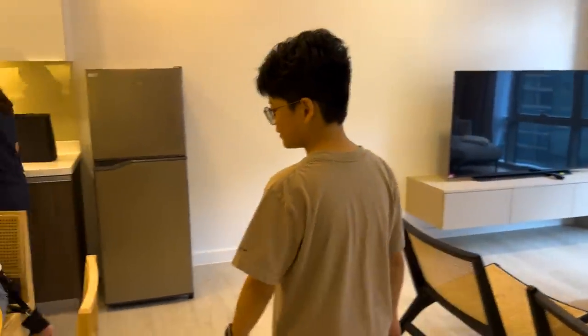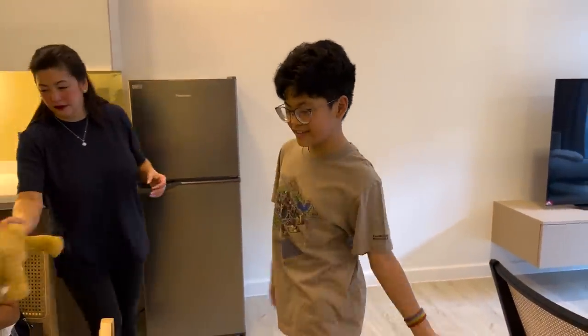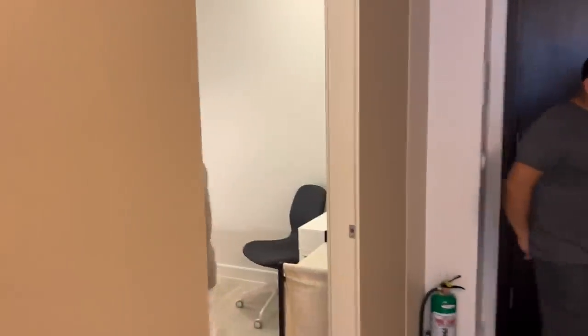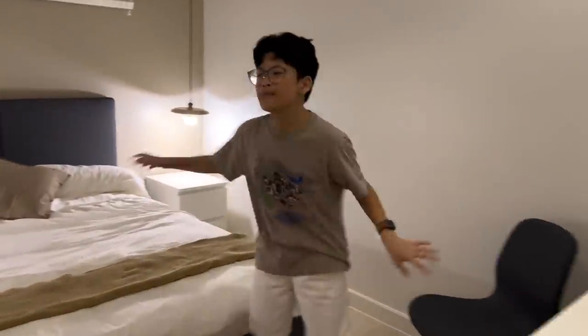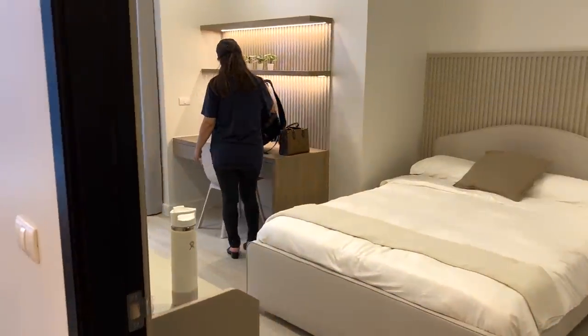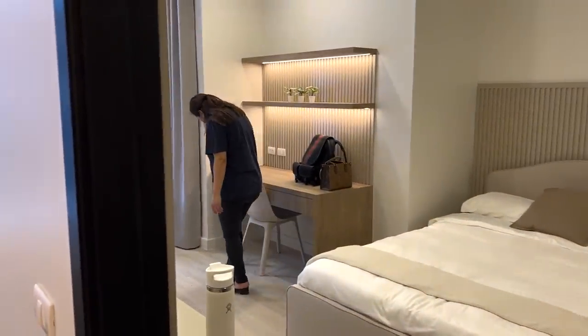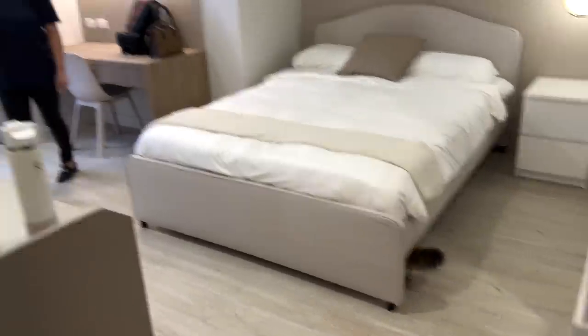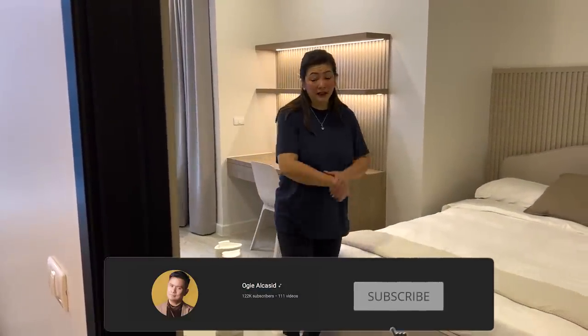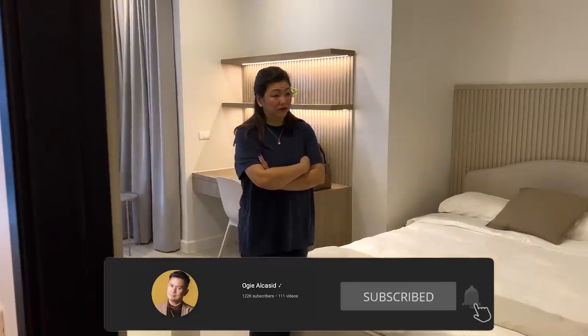What do you think? I love it! I love it! This is the type of house that I like — the aesthetic. It's so nice. Leela did so well. Leela added this very, very lovely touch. Thank you!